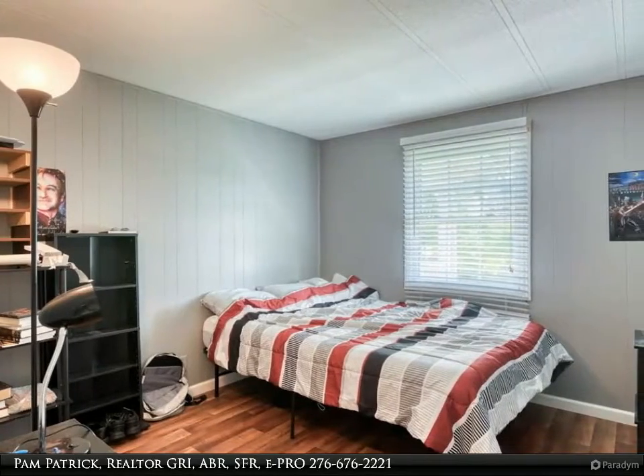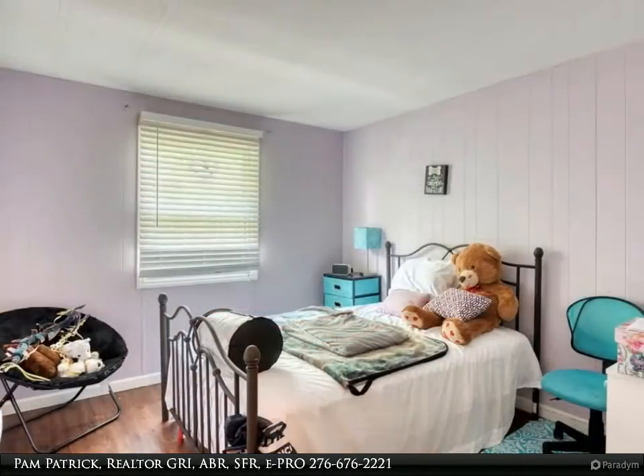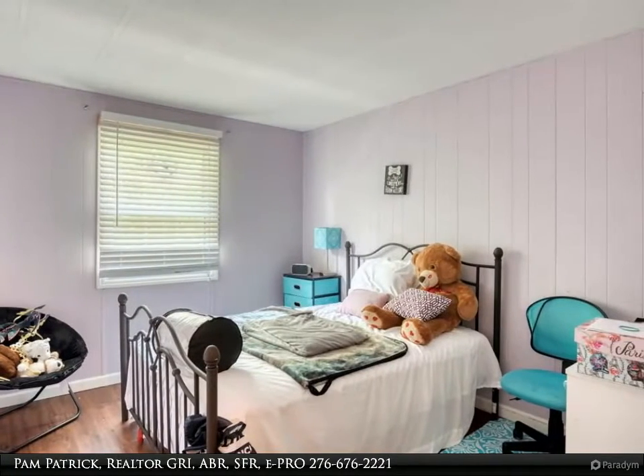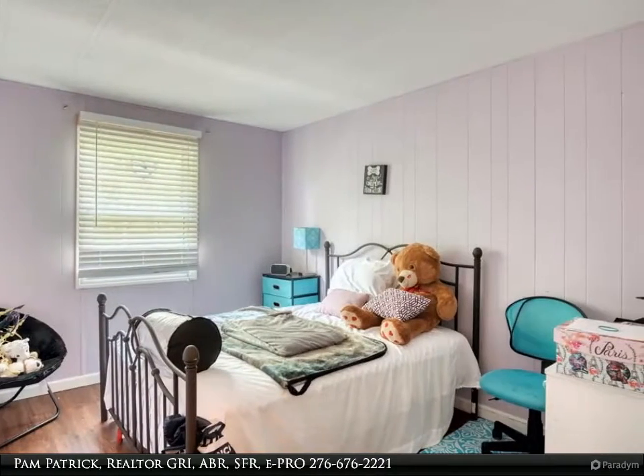For more information, review the details below or contact Pam Patrick, Realtor, at 276-676-2221.